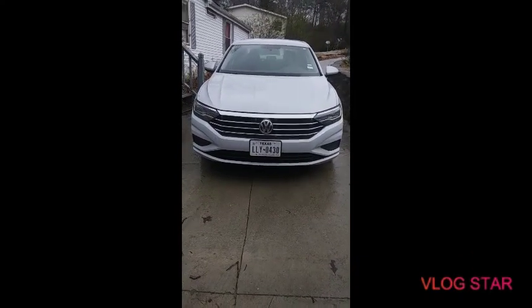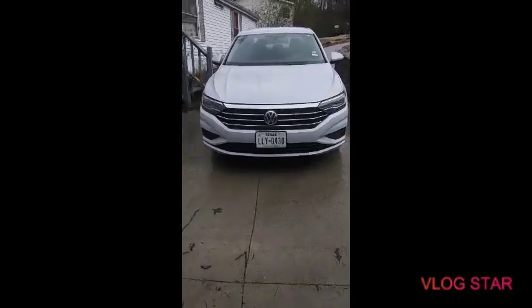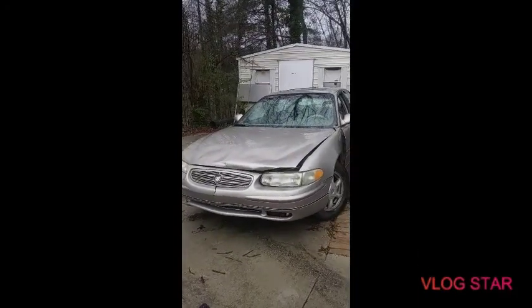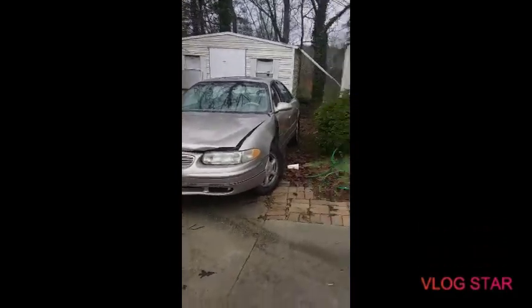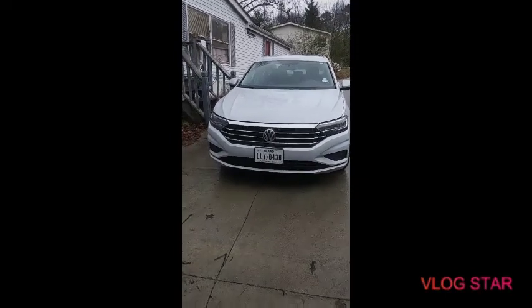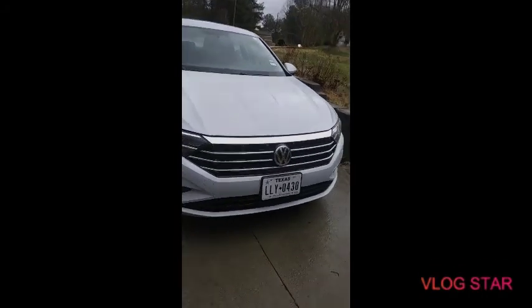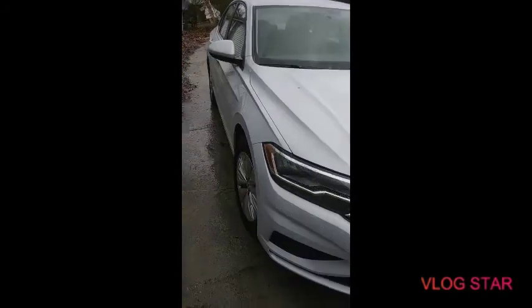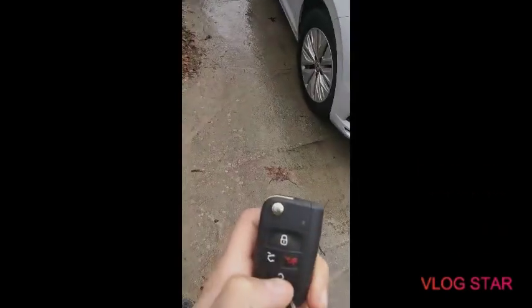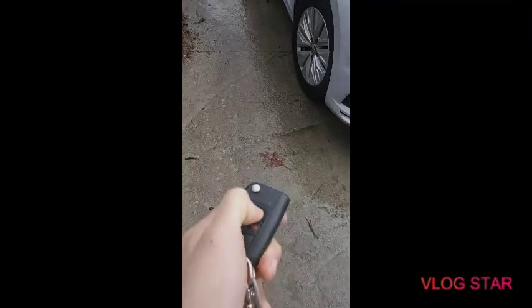Hello everyone, it's Blue Tornado again. Today I have another rental review. As some of you know, I wrecked my car — there it is right there. So this is what my insurance got me Friday for seven days: a 2019 Volkswagen Jetta. We've got keyless entry; you can lock and unlock the car just by pushing these buttons.